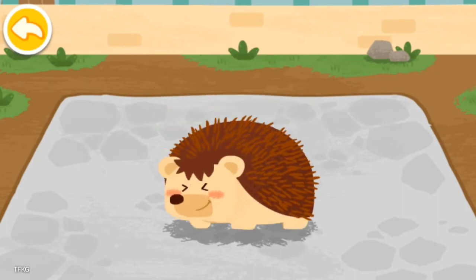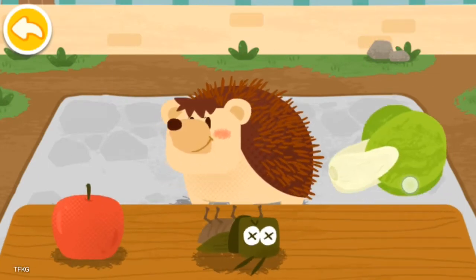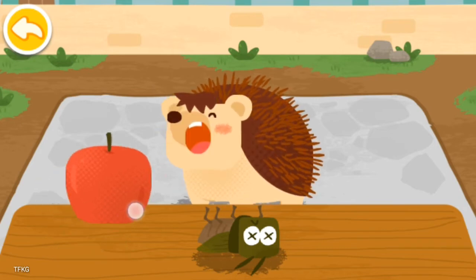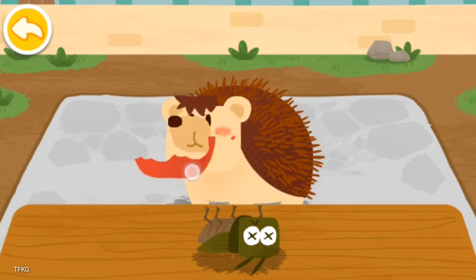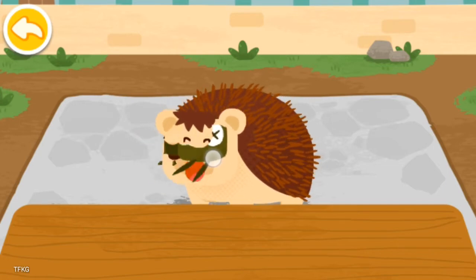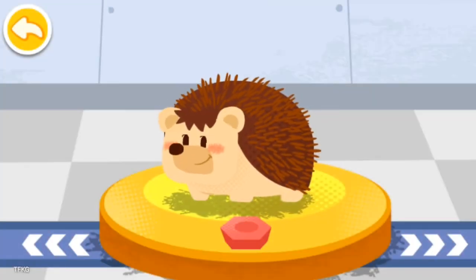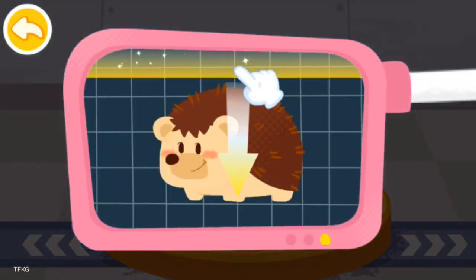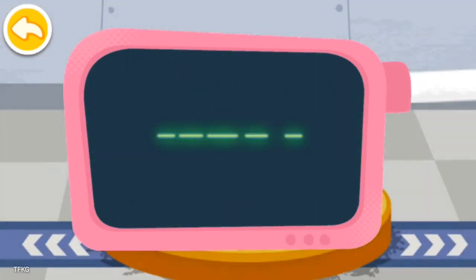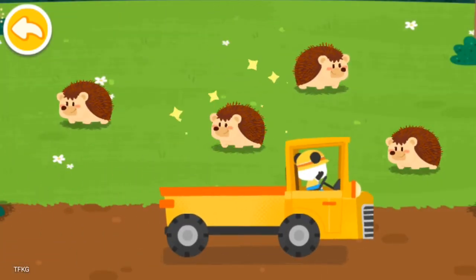Wow, the spines are all regrown! The hedgehog likes to eat fruits, vegetables, and insects. It is very healthy now. You've helped an animal again. Let's take it home. The hedgehog lives in the forest. Goodbye, hedgehog!